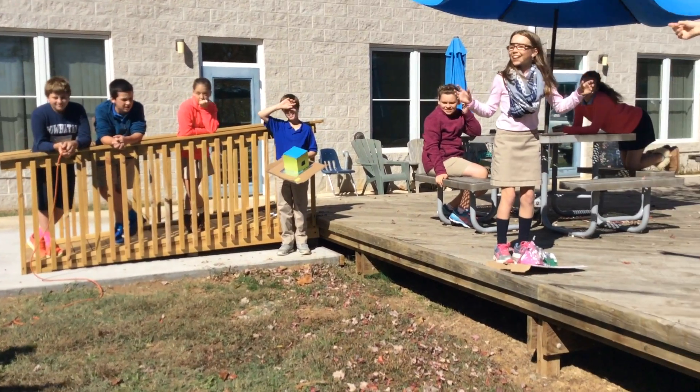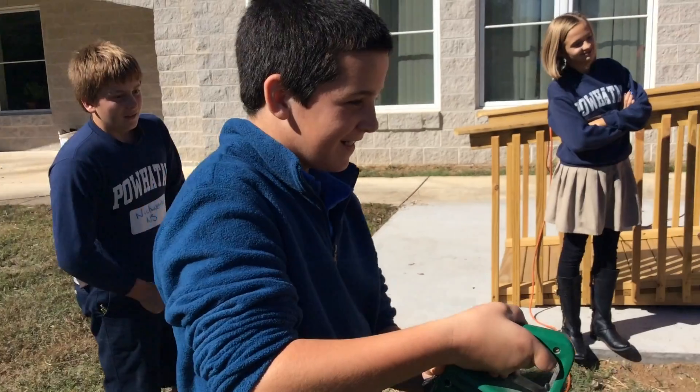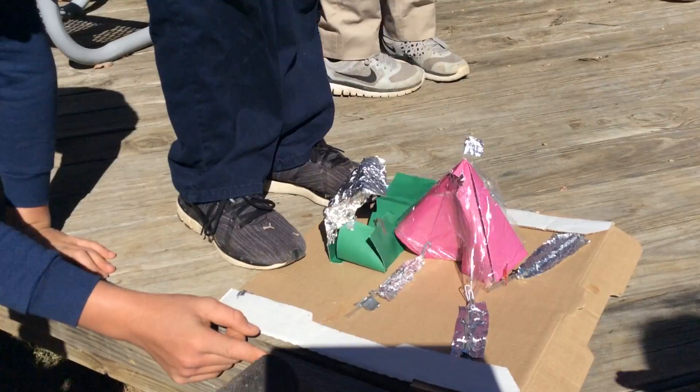To wrap up the activity, students discussed what worked and what didn't with regards to stability. The students also discussed how building a simple model could be applied to real buildings.